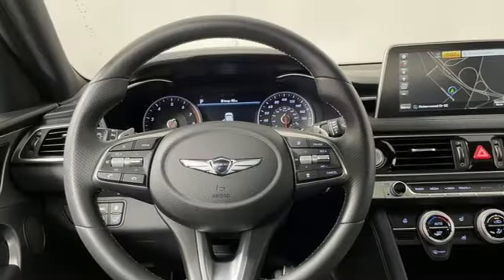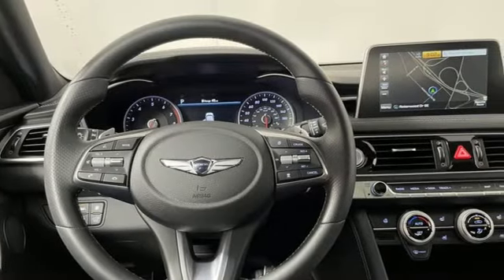Look at luxury from a fresh perspective. Driving is believing. Test drive it today.